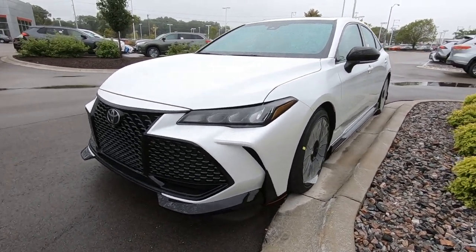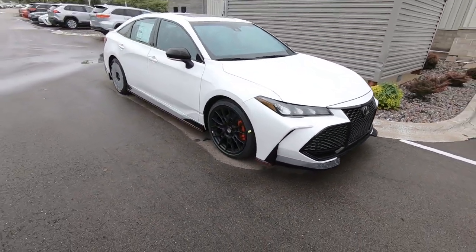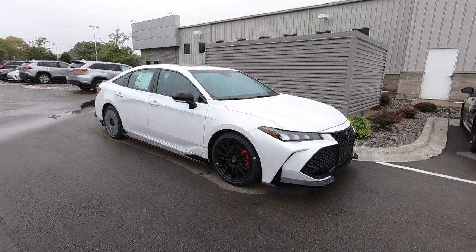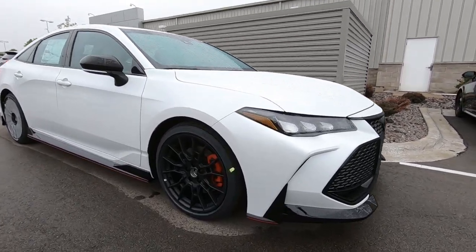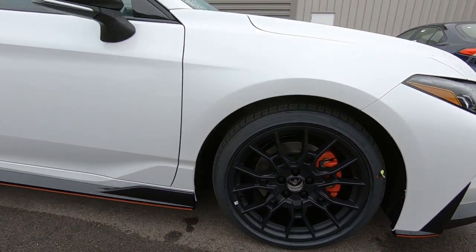This is the very first TRD Pro in white. What a great looking grille. It just came off the truck, still has the plastic on the wheels, but I want to give you a quick video on it. Those are 19-inch alloy wheels and tires. Check out the red painted calipers on the brake system.